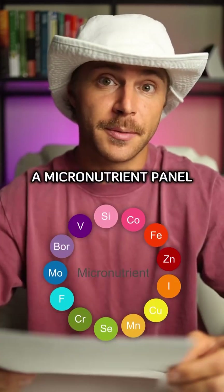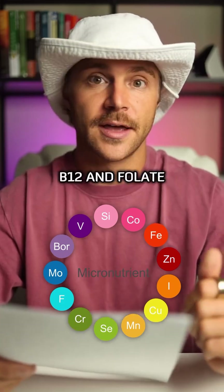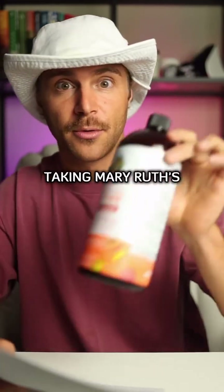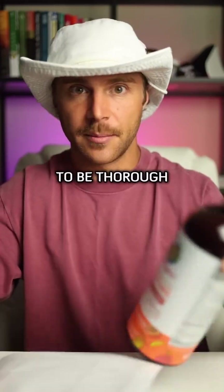I'm also adding a micronutrient panel to check zinc, copper, selenium, magnesium, B12, and folate. I'd be surprised if anything was flagged in this panel because my micronutrients are pretty dialed in, and I've been taking Mary Ruth's, which contains many of those nutrients, and it's been working — but I want to be thorough.